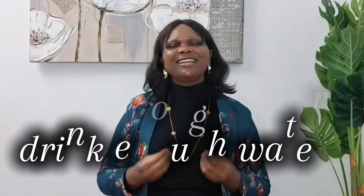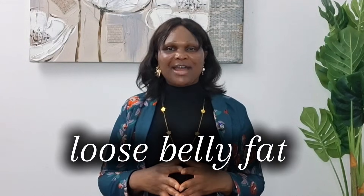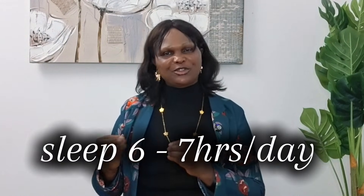The fourth thing is to drink enough water, because dehydration increases your pressure. Number five: lose belly fat — this alone can drop your blood pressure by 10 to 15 points. Number six: manage your blood sugar very well, because high blood sugar causes your blood vessels to stiffen, which increases your blood pressure. Number seven: sleep at least six to seven hours a day, because lack of sleep increases both your blood pressure and blood sugar.